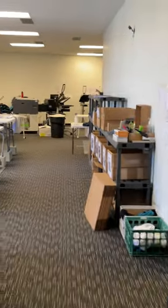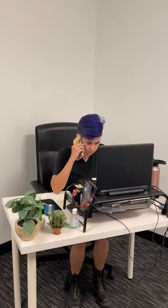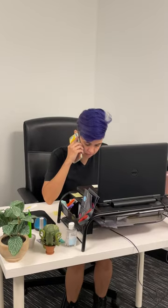First stop is production, where we make all of our products in-house and put out the fires that are constantly happening in a small business. Then, of course, we have customer service, where nice people sit at a desk and get yelled at all day.